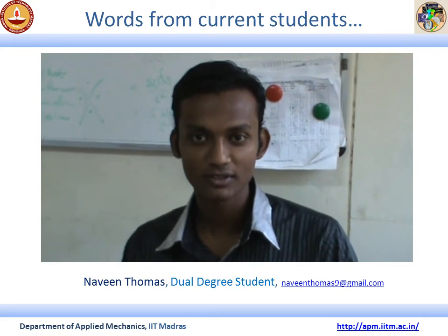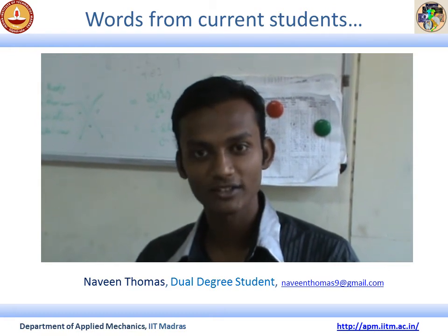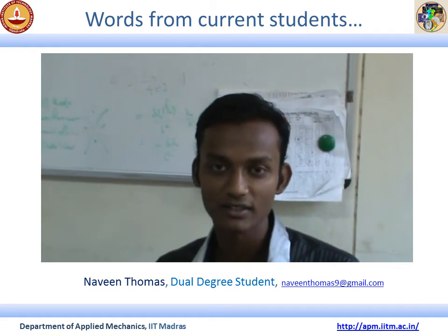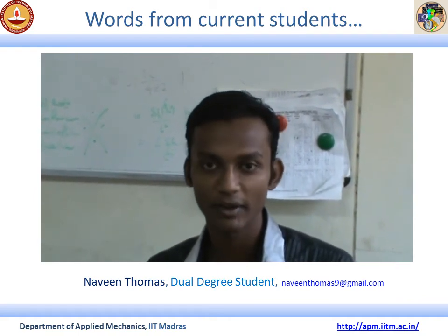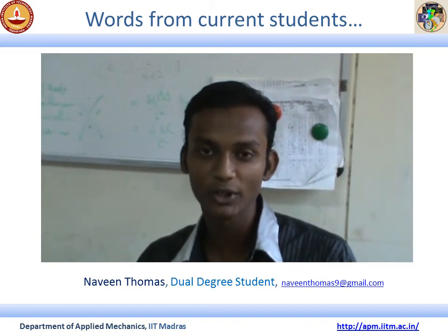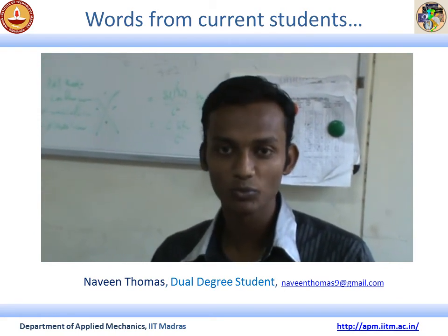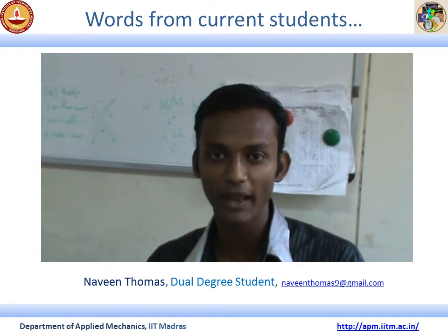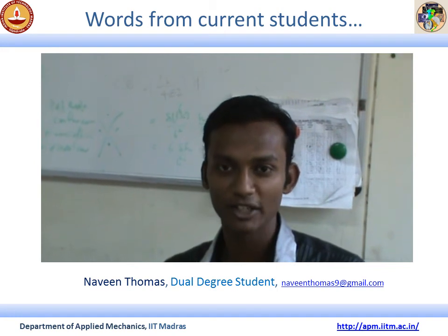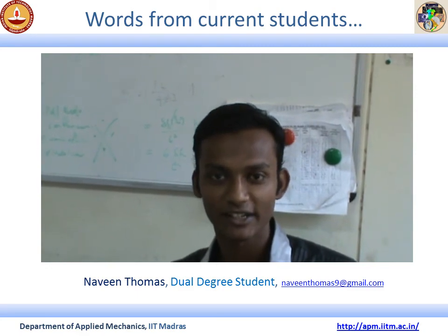Hi, I'm Naveen Thomas from the Applied Mechanics department. I'm in my final year dual degree. It's great to work here because we have people from different departments who have worked in different disciplines — some from mechanical, some from biomedical, some from electrical — working together on projects that are of importance across all branches, including aerospace, civil, mechanical, and even the biomedical field. It's because of this mix of branches that the Applied Mechanics department is really great.